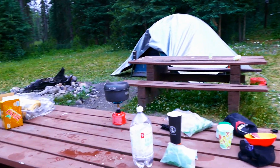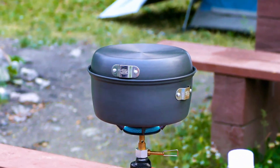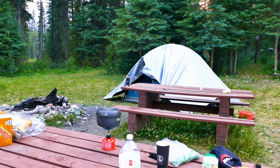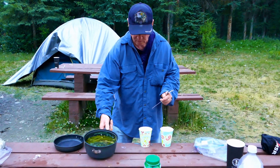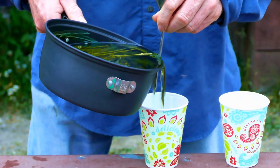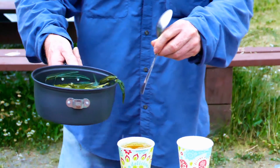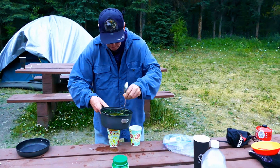We're making the Pearly Everlasting Tea and it's cooking away. When it's done, we will show you the end product. Okay, the tea is done now. We're going to pour it into the cup. Also added some strawberry leaves to it. Very tasty tea.